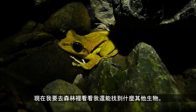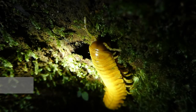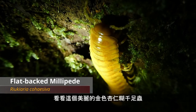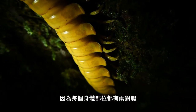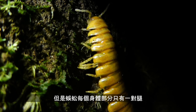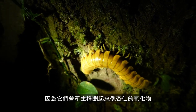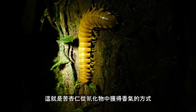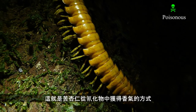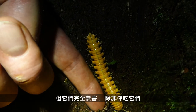On that note I'll go take a walk in the forest to see what else I can find. Check out this beautiful golden marzipan millipede. You can tell a millipede from a centipede because it has two sets of legs per body segment, whereas a centipede has only one. A friend of mine nicknames these marzipan millipedes because they produce a hydrogen cyanide compound that smells like marzipan — it smells like almonds. In fact, that's where bitter almonds get their flavor, from the cyanide. So yeah, these guys are poisonous — beautiful and quite large, but completely harmless unless you eat them.